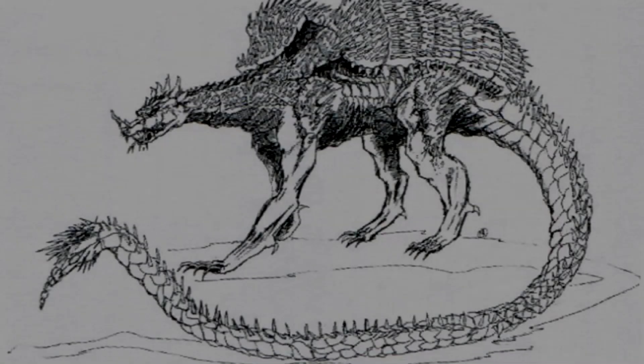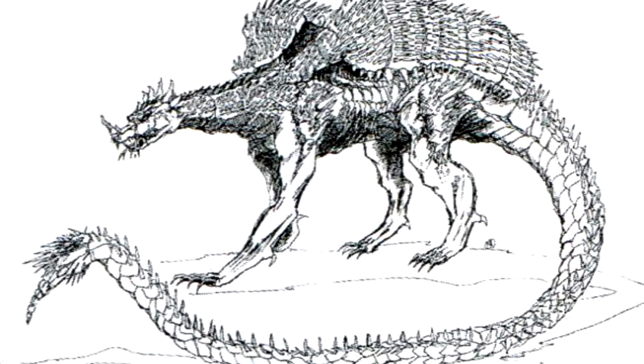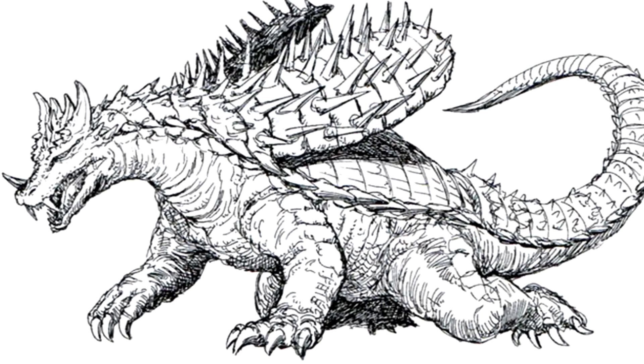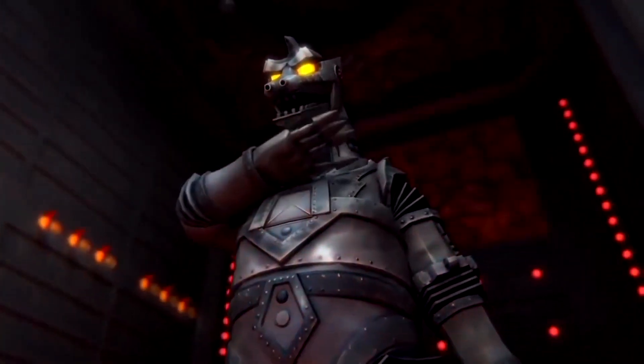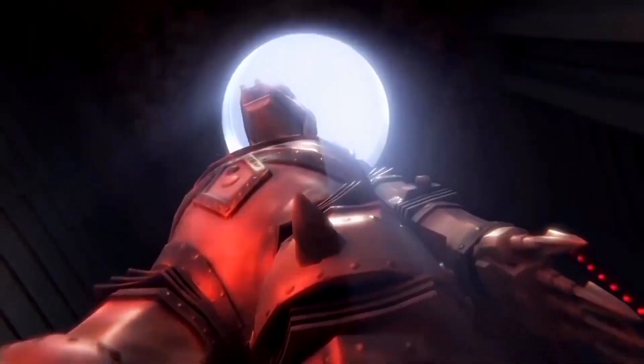So out of curiosity, what do you guys think about this subspecies of Anguirus, and would you have liked to have seen this earlier design reused for the Heisei series? Personally, I think it looks pretty cool, and I'm kind of bummed that this never came to be. But whatever your own thoughts and opinions happen to be, I'd love to hear them in the comments down below.